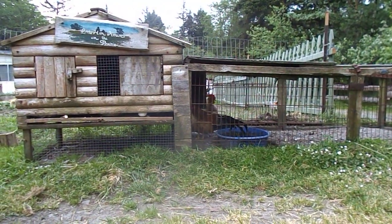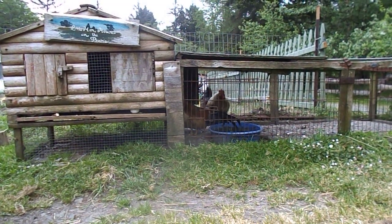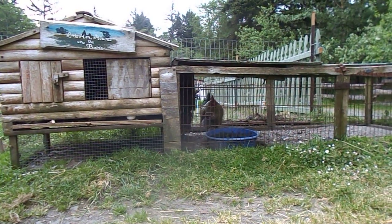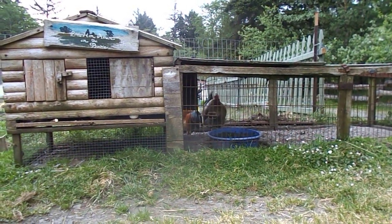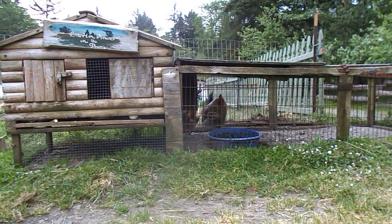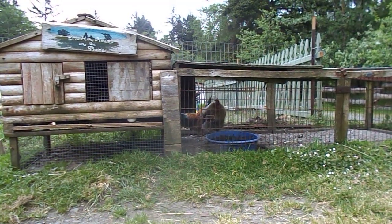The other kind of mites chickens can get are blood mites. Those don't stay on the bird — they're off the bird and in the environment, then they come out at night and feed on the bird. You want to dust around with something like permethrin dust, and dust the bird itself with permethrin as well.